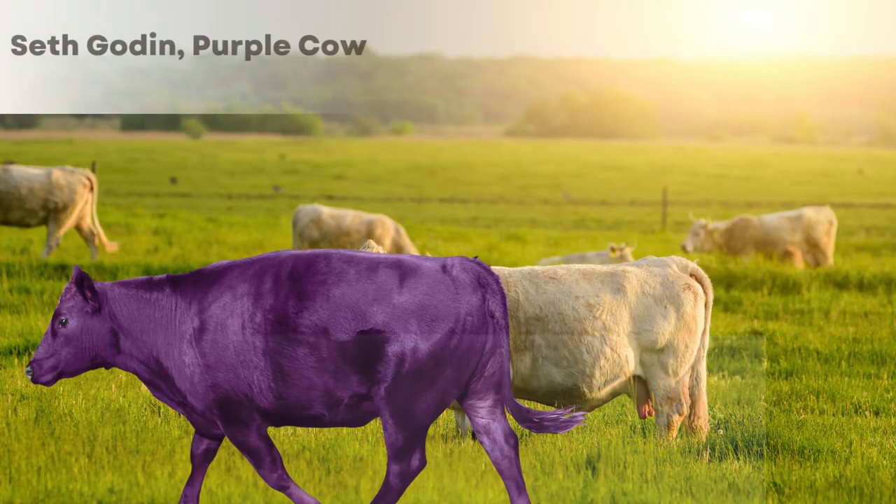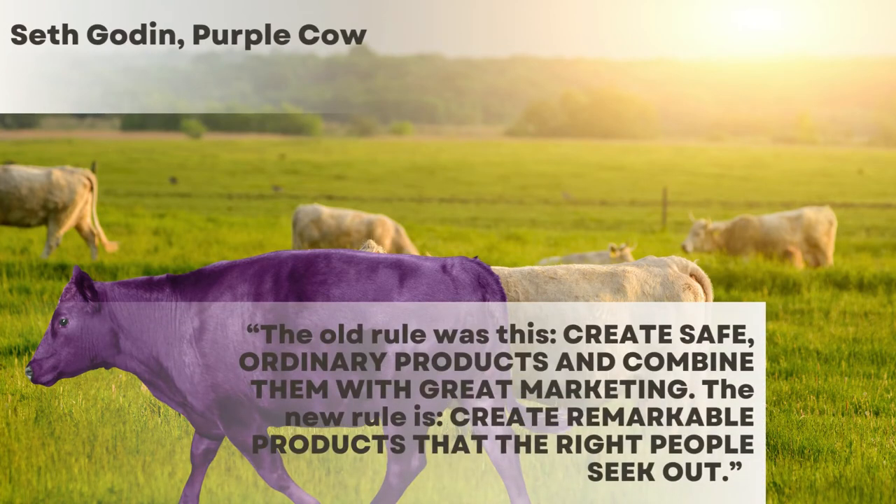As Seth Godin put it, you have to be the purple cow on the pasture so you get noticed. If you're not differentiated, then the discussion about the marketing channel won't do you any good. So the next thing I want to touch on is the types of channels you can choose for your prospecting and marketing.